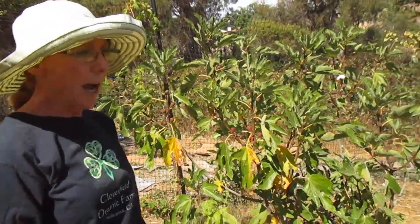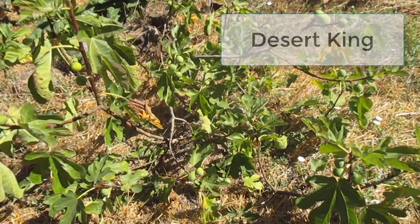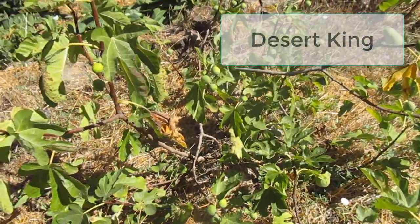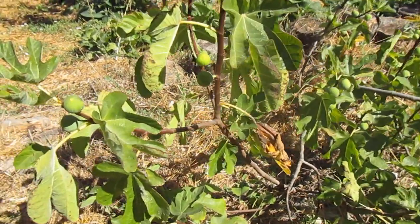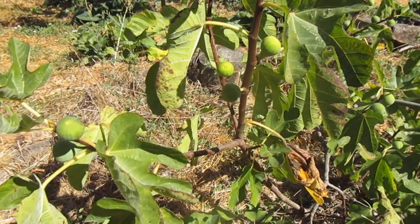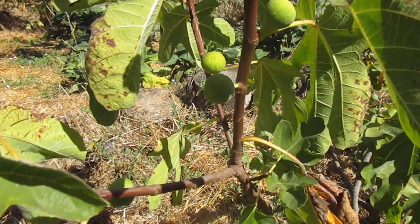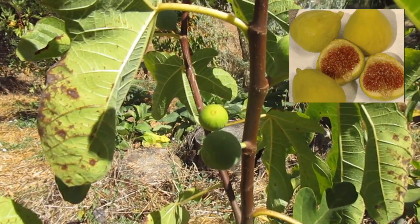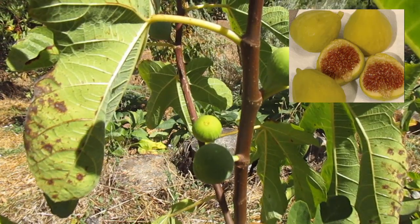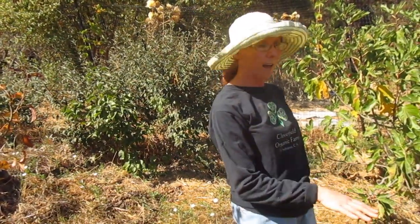This next variety is called Desert King. It also is self-pollinating, much like the Negrone, so you only need a single plant — you don't have to worry about insects or cross-pollination. This one can become a fairly large tree, although ours here is staying small. It has light yellow-green fruits, and on the inside is kind of a light strawberry color. It's fruity with a strawberry fig flavor.